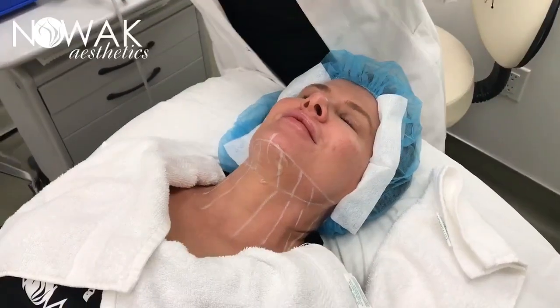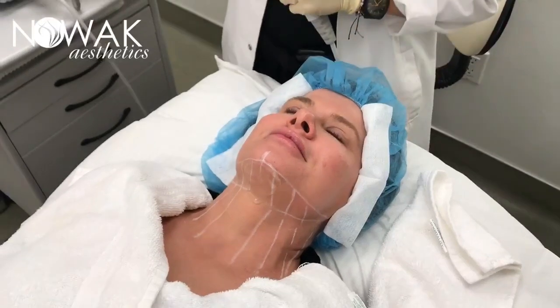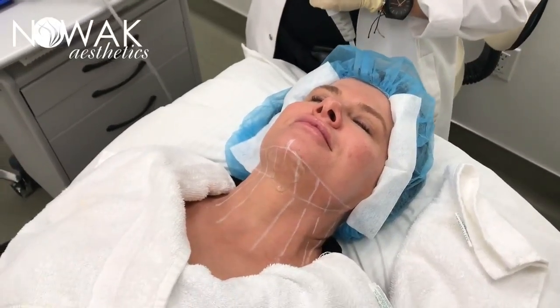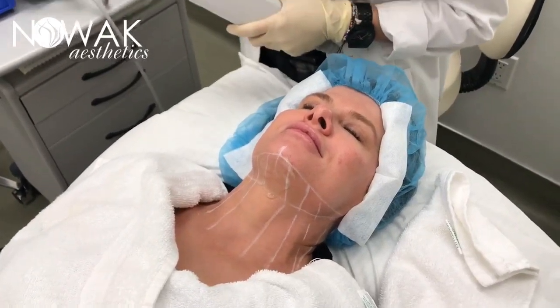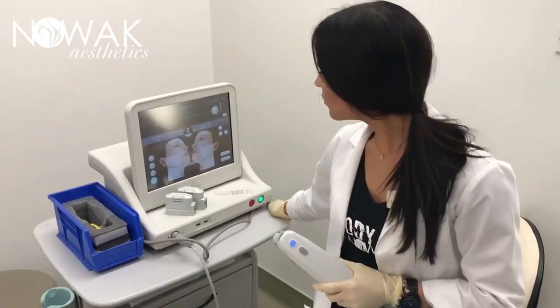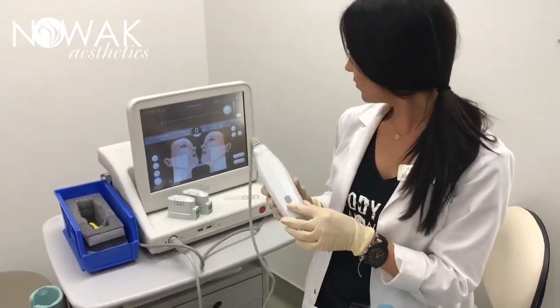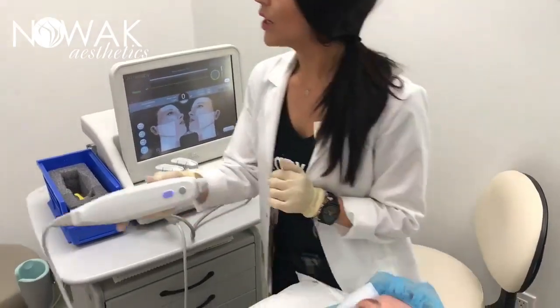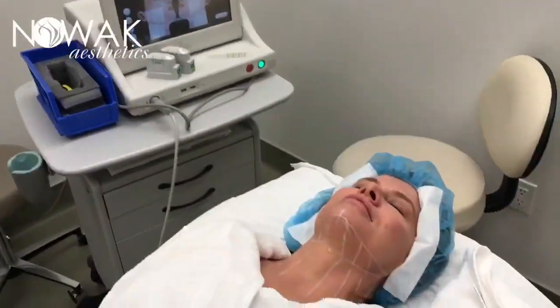Have you had a nice day? A very busy day, but a very good day. So we have three different transducers — this is what delivers the energy. I'm going to image her and see if we can use this one. Everybody's anatomy varies. And I always like to dim the lights and create a little ambience.